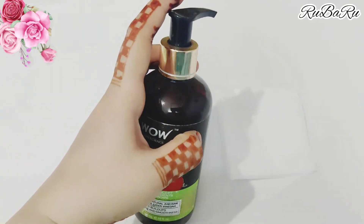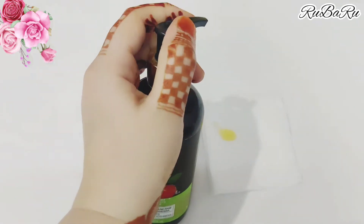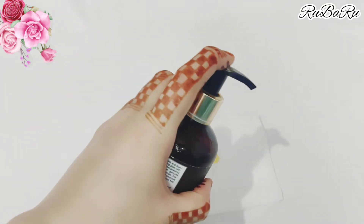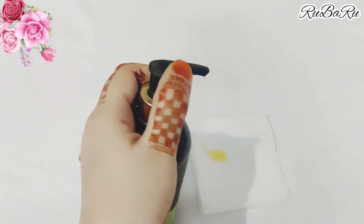Let me show you the cap. As you can see, there is a cap on top. You rotate it to open it. As you can see, the shampoo won't come out until you rotate it open.